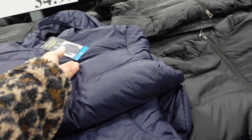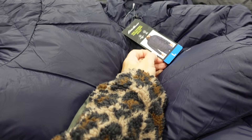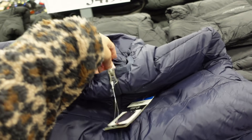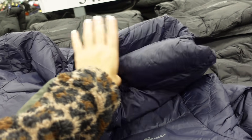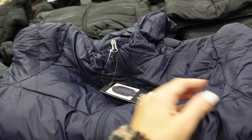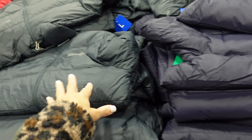They also have the Eddie Bauer jackets for men. These are a wide-channel hood down jacket with a mock neckline and a hood. They're nice and packable — you can really scrunch them up — with zippered pockets. In navy, black, and teal. These are $34.99.